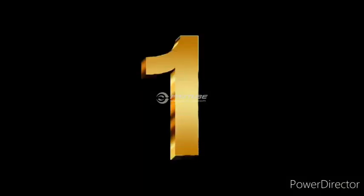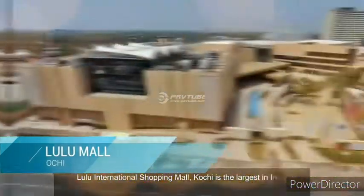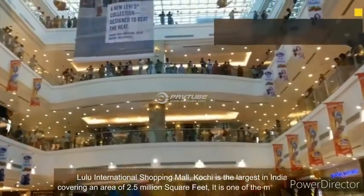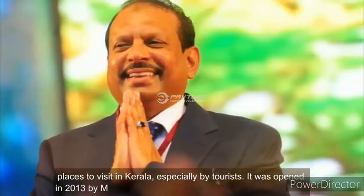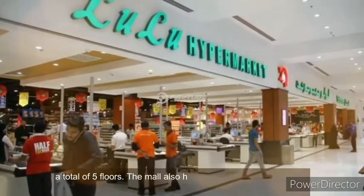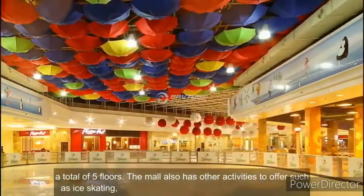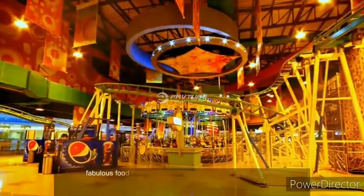Number 1. Lulu International Shopping Mall, Kochi is the largest in India, covering an area of 2.5 million square feet. It is one of the most popular places to visit in Kerala, especially by tourists. It was opened in 2013 by M. A. Youssef Alley and has about 215 retail stores with a total of five floors. The mall also offers activities such as ice skating, bowling alley, indoor climbing, party hall, and a fabulous food court.